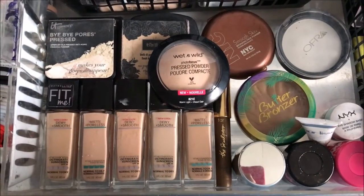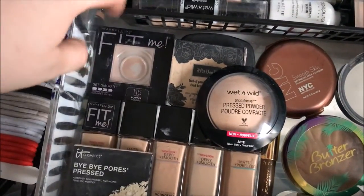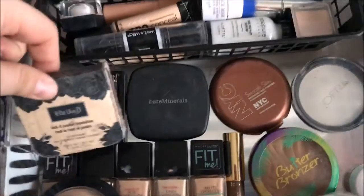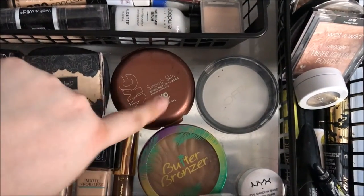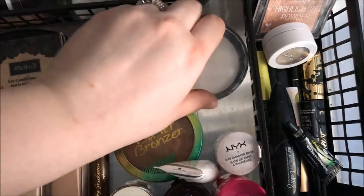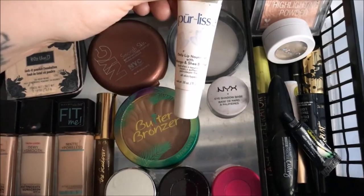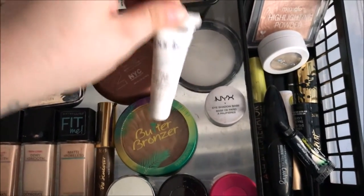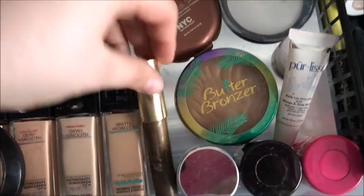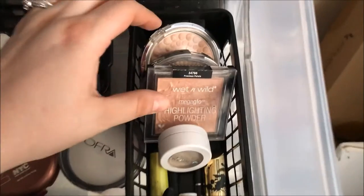Over here are all my foundations — my holy grail is the Maybelline Fit Me Foundation. I've also got the It Cosmetics Bye Bye Pores Press Powder, Maybelline Fit Me Set in Smooth Powder, the Wet n Wild Press Powder, Kat Von D Lock It Powder Foundation, a Bare Minerals Foundation, NYC Smooth Skin in the shade Sunny which I love, the Physicians Formula Butter Bronzer, the Ofra Oil Control Pressed Powder, an eyeshadow base in Skin Tone, the Elise Daily Lip Nourisher with Mango and Shea Butter which is excellent for dry lips, a Tarte Sculptor Contouring Stick, and three CoverGirl lip balms I use every night.